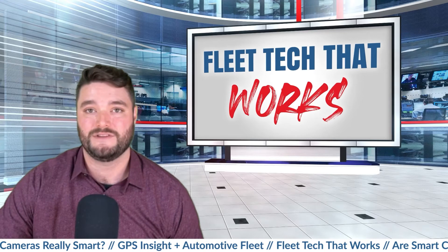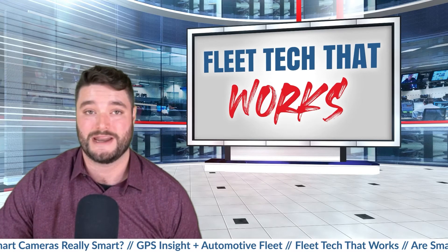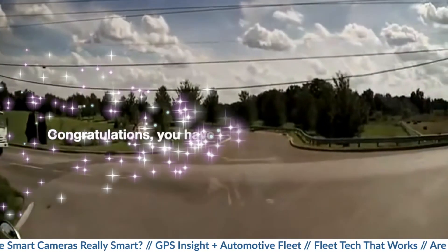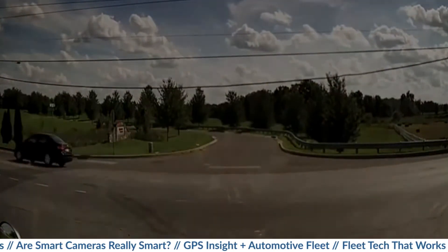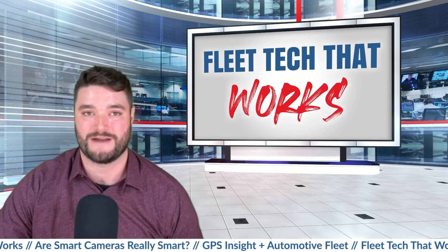Driver scores are positively impacted by what's called driver star events, such as creating space for vehicles on the shoulder, creating separation between the car in front of them by slowing down, as well as completing a stop sign streak of 75 stops in a row. This also gives managers visibility into who their best drivers are.